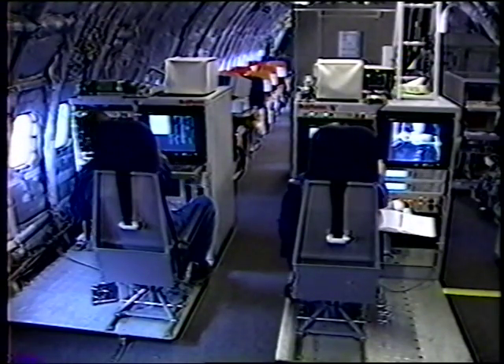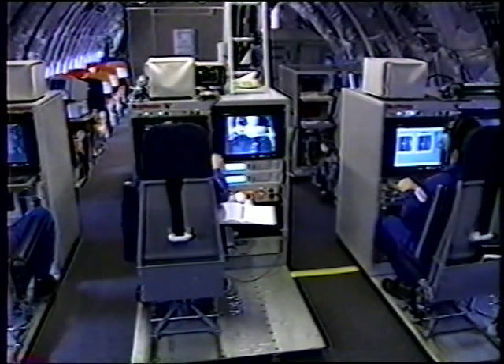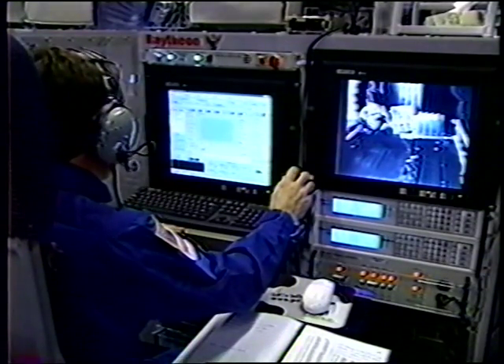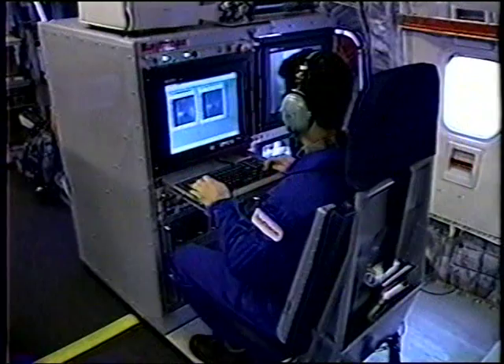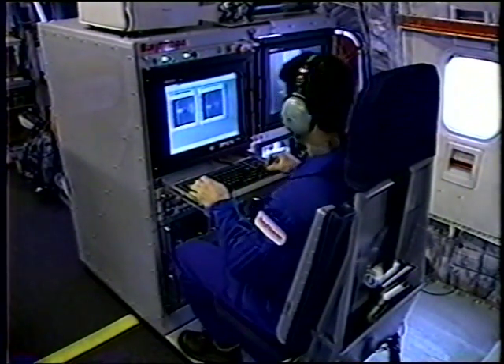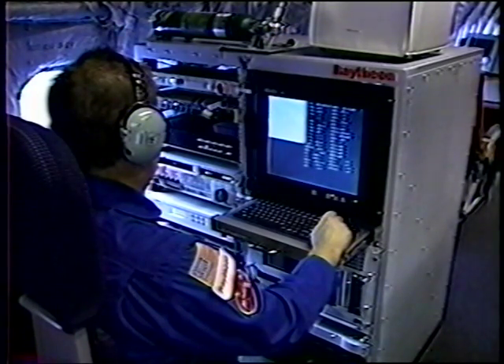Three captive-carry consoles are mounted in the AST's main cabin. The center console controls the seeker and gimbal system. The data acquisition console captures full-frame image data from the seeker's signal processor. The telemetry console collects tracker data using a fiber optic cable from the seeker.